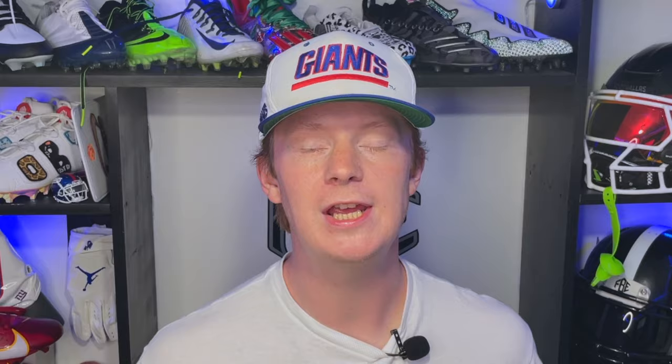Next up, we've got San Francisco 49er George Odom. He was rocking a sick pair of cleats inspired by the Nike Air Zoom Flight, also known as the Glove. These were the Miami Heat colorway made for Gary Payton. Very clean.